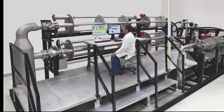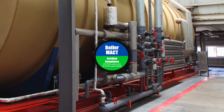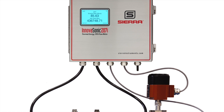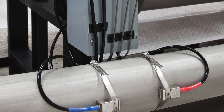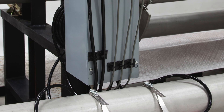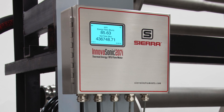The 207i has NIST traceable calibration, is boiler MACT certified for boiler feed water and condensate, and is part of our convenient rental program. If you're looking for precision liquid flow metering or need precise thermal energy BTU calculation, the InovaSonic 207i provides the flow energy management you can depend on now and for decades to come. Experience our passion for flow with the InovaSonic 207i flow meter.